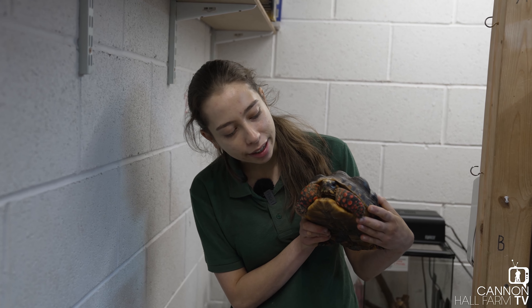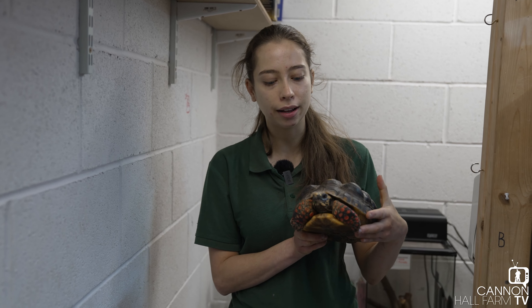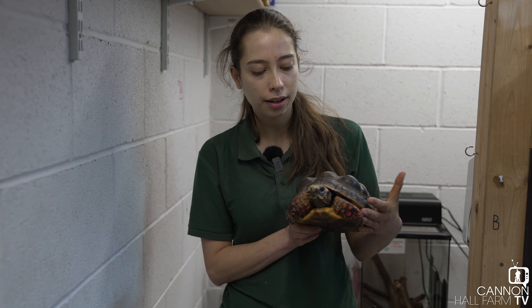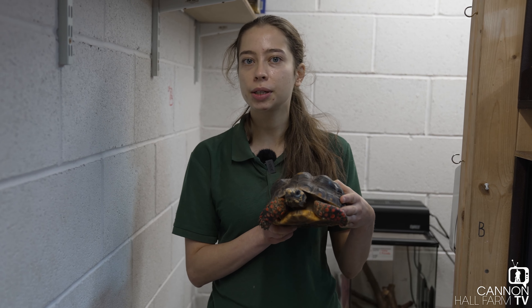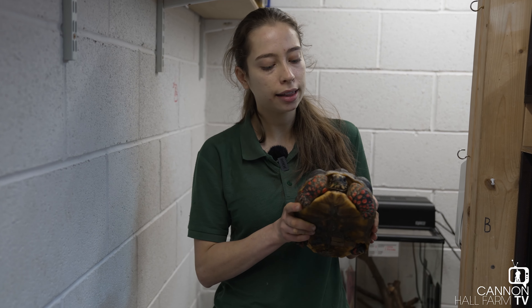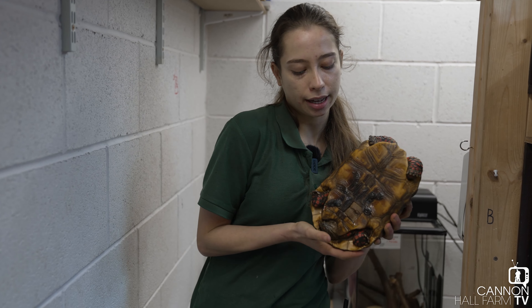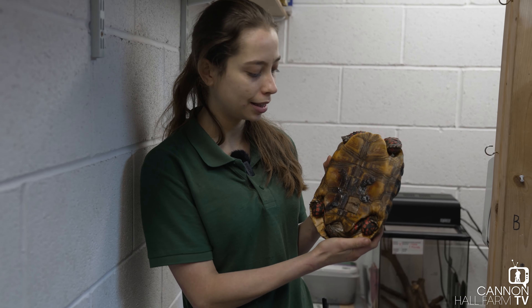So here we are with Tilly and the good news is she's eating really really well, she's drinking really really well, she's really really active — which is good news. But unfortunately we do have a little bit of bad news on how this shell underneath is healing. She is really good at letting me look at this area to check up on her; she's kind of used to it at this point.